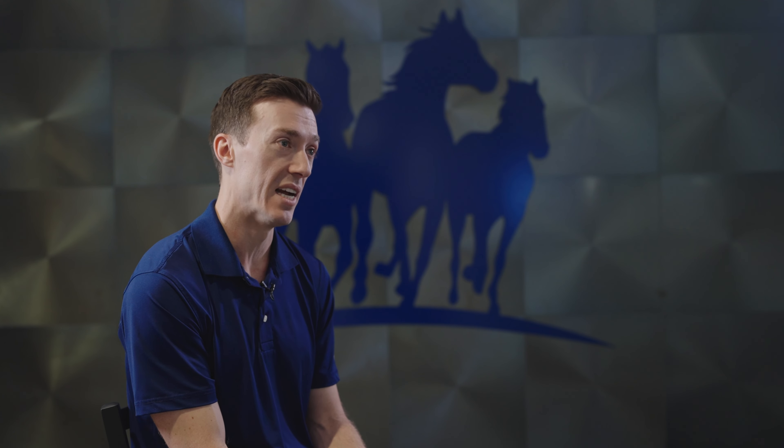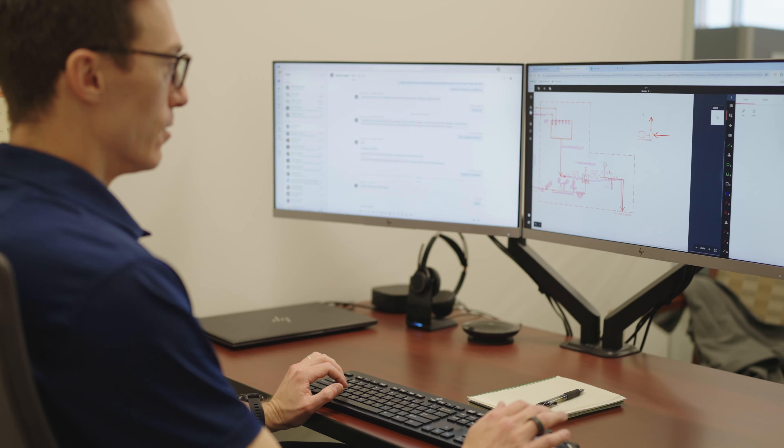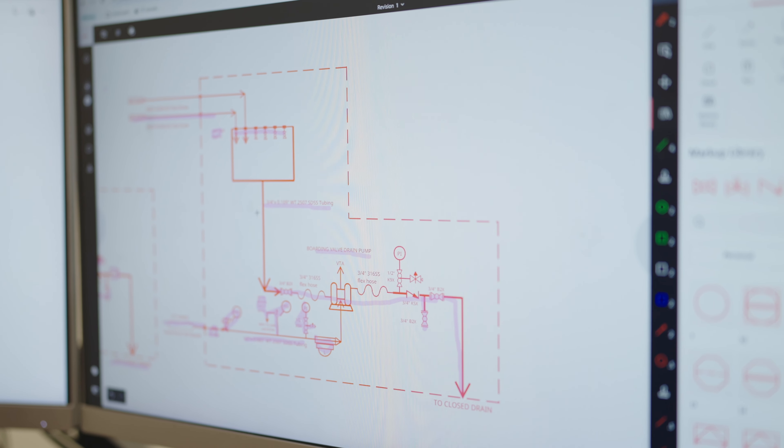One feature that has been nice is Drawboard being web-based, which has allowed me to save certain drawings as favorites. Those are high traffic drawings that I go to multiple times a day. You can be marking it up live and having a brainstorming session, getting input from multiple team members on that call. I can quickly navigate to it and land a comment on that drawing within seconds.